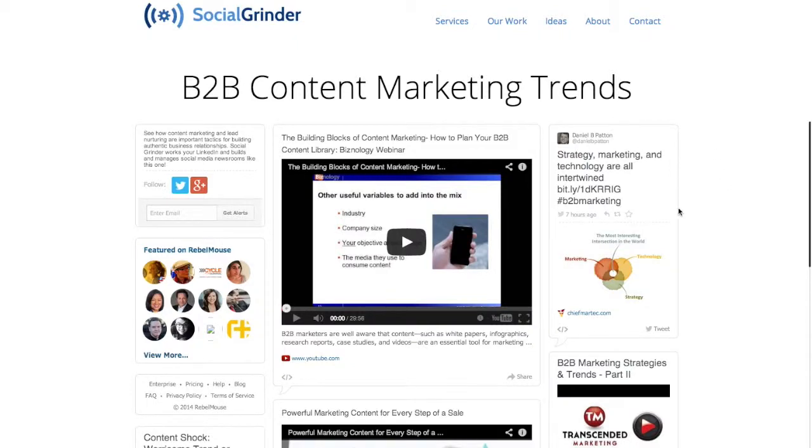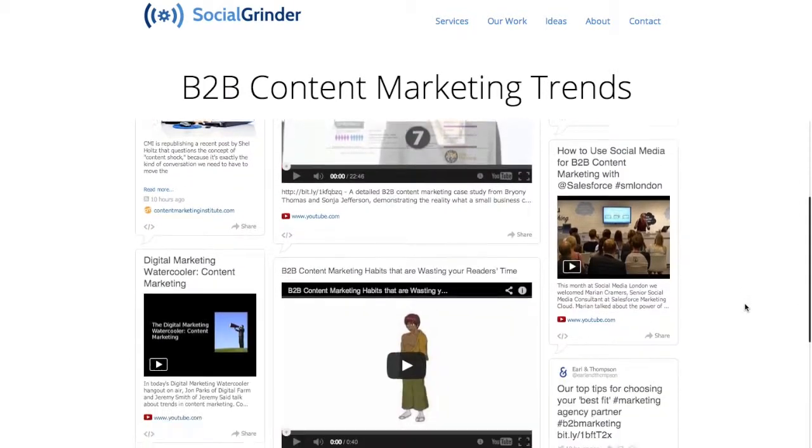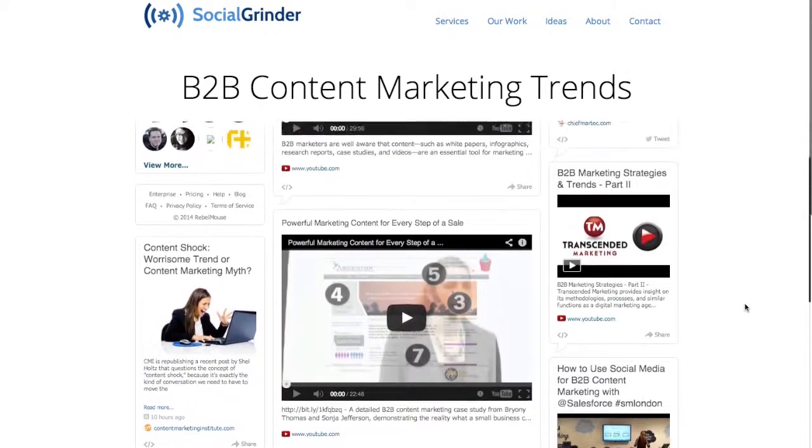This is a social media powered newsroom. It's a page on your website that automatically shares content that reflects your expertise. It boosts traffic to your website and improves your search engine rank. Just tell me what kind of news, blogs, and videos you want to appear on it and I'll set it on autopilot.